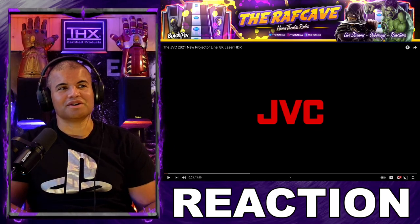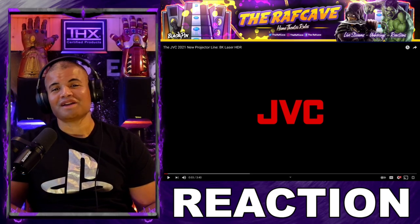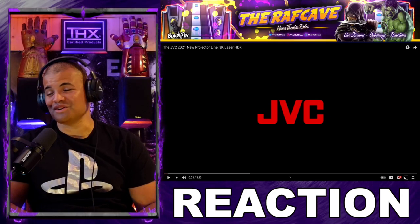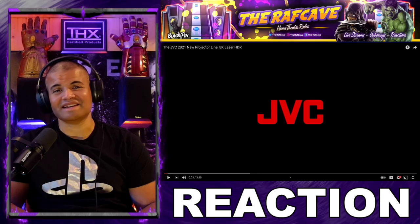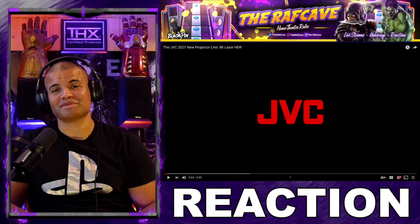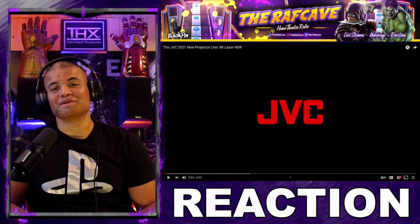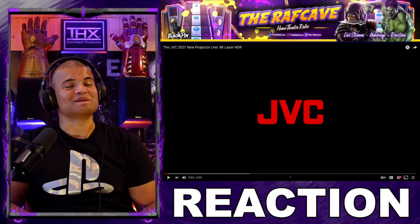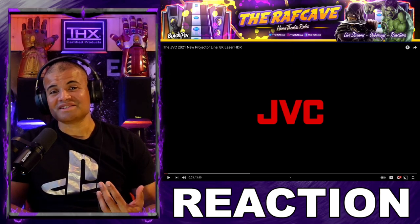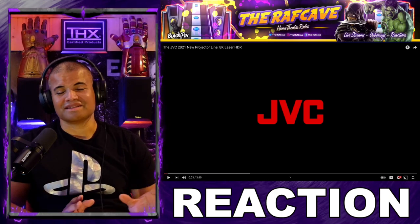New projectors from JVC for 2021 — the big thing is 4K 120Hz. These projectors can now accept that signal. For all your computer guys, high-end PCs, high-end gaming with PS5 and Series X — 120Hz games are coming out and you want the biggest screen to play them. We're no longer hindered by projectors only doing 60Hz. JVC has broken the mold, now at 120Hz. That's crazy. HDR10+ as well — ridiculous contrast levels and all kinds of amazing specs.